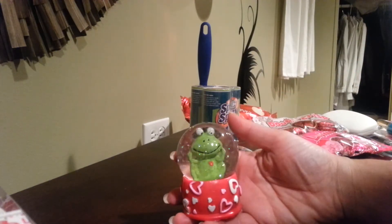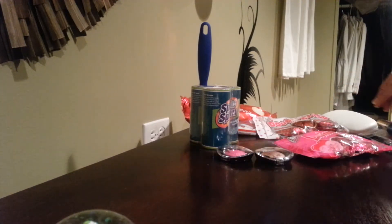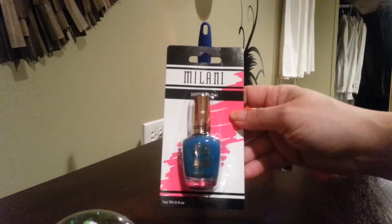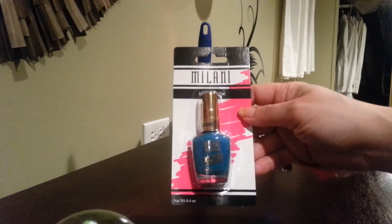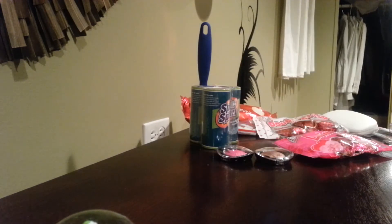This I grabbed to put on my desk at the office — a cute frog. And then nail polish from Milani. This is called Quick Teal. It may actually appear blue on camera, but it's actually more of a teal color. It's pretty cute.